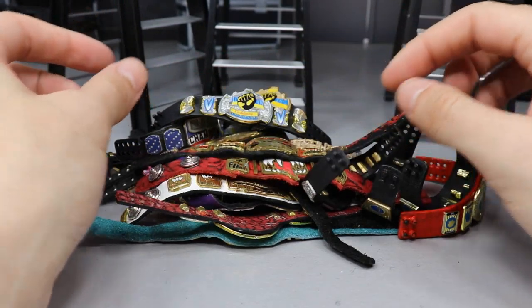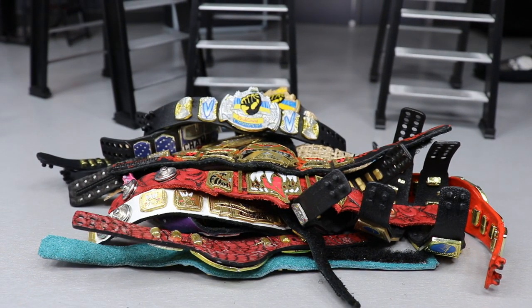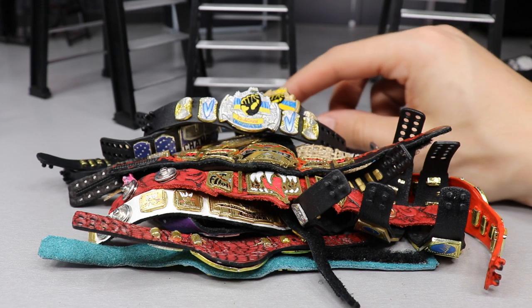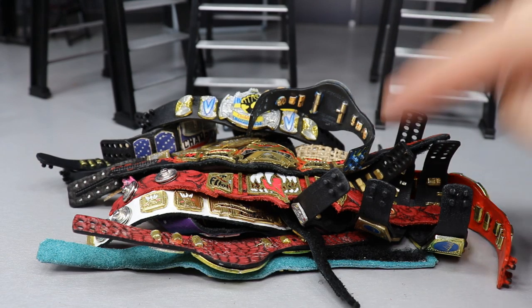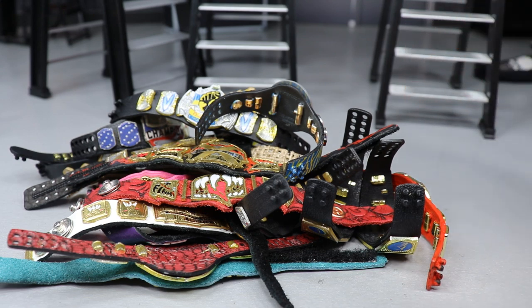That pretty much does it for my custom WWE action figure championship belt collection. I hope you guys enjoyed it — I love all these championships individually, they hold a special place in my heart, especially the MDT Pic Fed ones because I put so much effort into designing them. I drew them all up and brought them to life with the help of customizers. Please comment below which championship is your favorite from the custom ones, and which is your favorite from the Pic Fed — just based on design alone. Thank you so much for watching, subscribe for more epic WWE figure videos, and follow me on Instagram and Twitter at My Damn Toys.